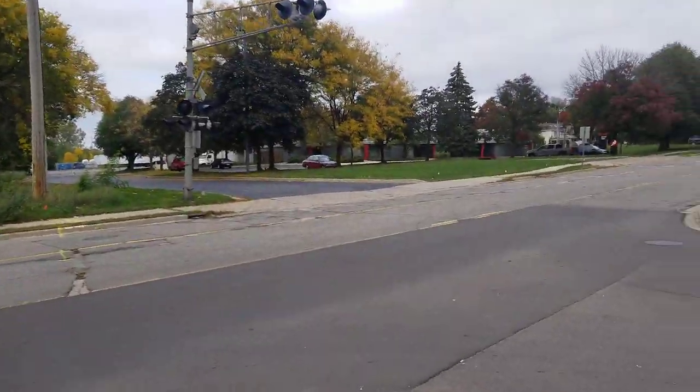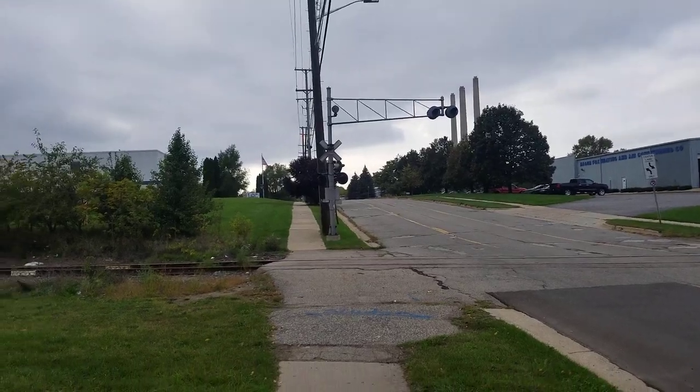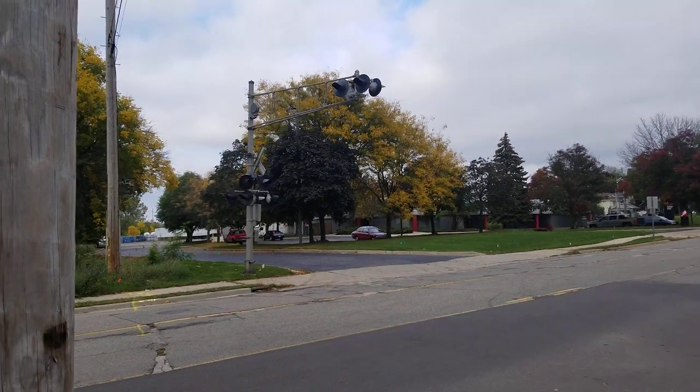So yeah, these are the rare Griswold-style cantilever abandoned railroad crossings on Baker Street in Lansing, Michigan. Over and out.